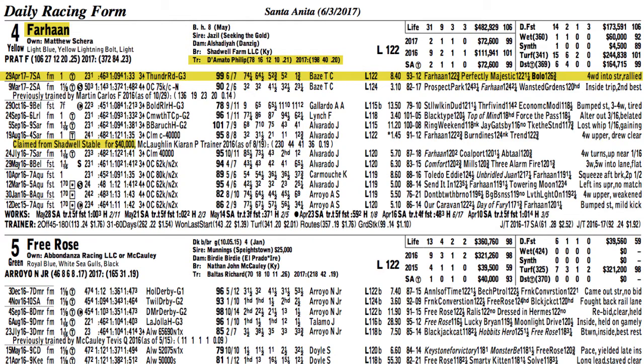There's a lot of speed in this edition of the Shoemaker Mile, and that can set up the late run of Farhan at what I hope will be a nice price.